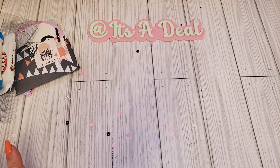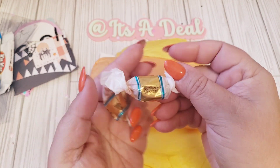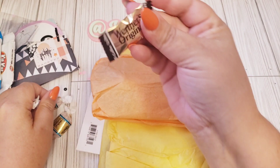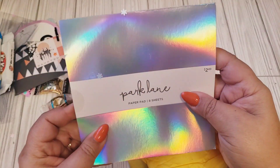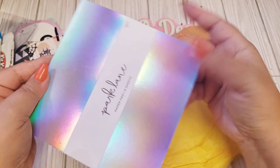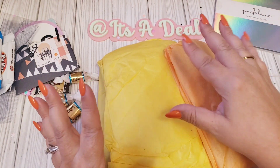The next package is from Kat, Cass and Callie. She did put a little note, so thank you Kathy — I did read it. Everything is wrapped up. She also included some sweet treats — these are like my grandma's favorite — and then some Werther's Original coffee candy too. She sent me the Park Lane paper pad. Thank you! I actually have some but I'm running low, so thank you for replenishing that. I use a lot of those especially during the holidays.